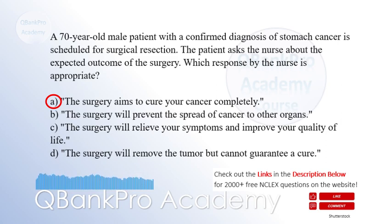Explanation: When discussing the expected outcome of surgical resection for stomach cancer, the nurse should provide accurate information. The appropriate response is: the surgery aims to cure your cancer completely, option A. Surgical resection with curative intent is a potential treatment option for localized stomach cancer. Options B, C, and D are not accurate in describing the goal of surgery for stomach cancer. While surgery may relieve symptoms and improve quality of life, the primary aim is to achieve a complete cure if possible.